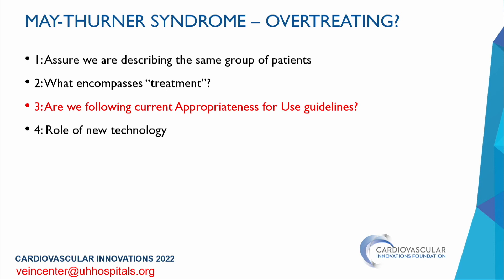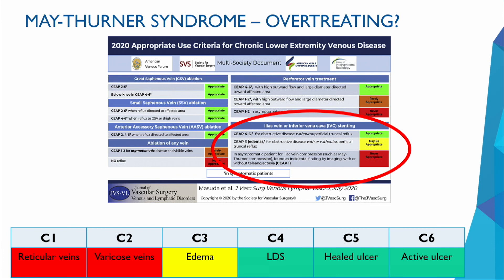What are the current appropriateness-for-use guidelines? Looking at a consensus review paper from May 2020 by multiple societies: for iliac vein or IVC stenting, patients with advanced CEAP classification or with healed or active ulcers have enough data to support that stenting is appropriate if the lesion is hemodynamically significant. Anything beyond or less than that does not have strong evidence, particularly the C3 patient with edema.